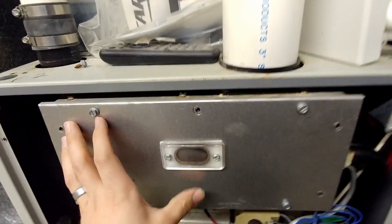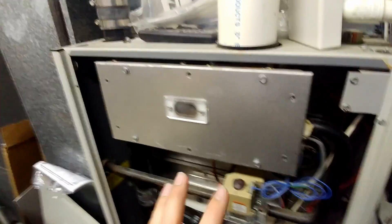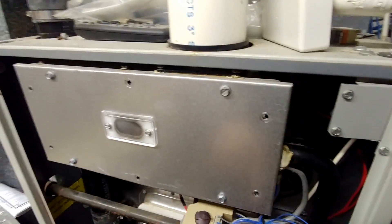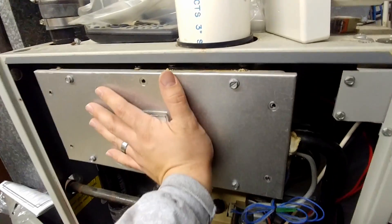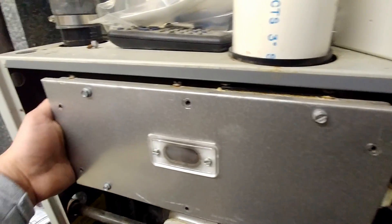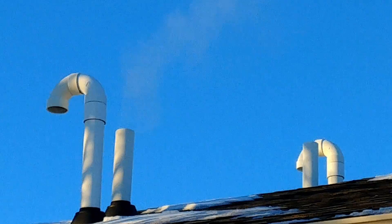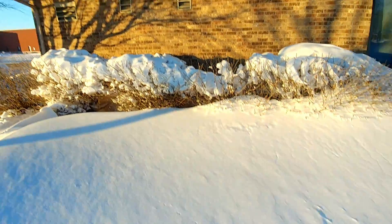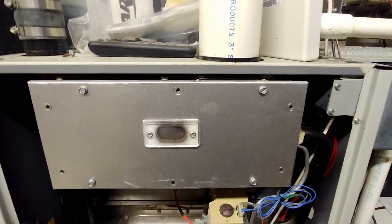So what can happen is if it's not pulling the flames through correctly — when I started this process the rollout switch was tripped right there, and that indicates that it's not burning the way it's supposed to. We're going to go out and check the vents outside momentarily, and they are clear as day, so we don't have an issue with blockage there. But I'm pretty sure there's probably a hole in the heat exchanger.